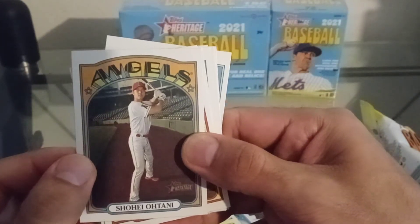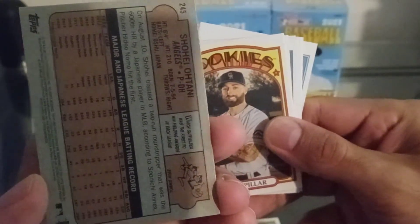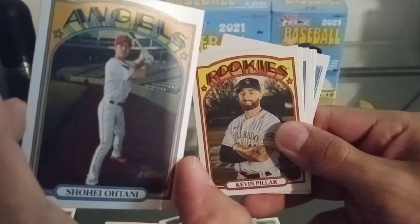Oh, we got an Ohtani! Shohei Ohtani, let's go! We got a Trout and Ohtani in the same pack, let's go!